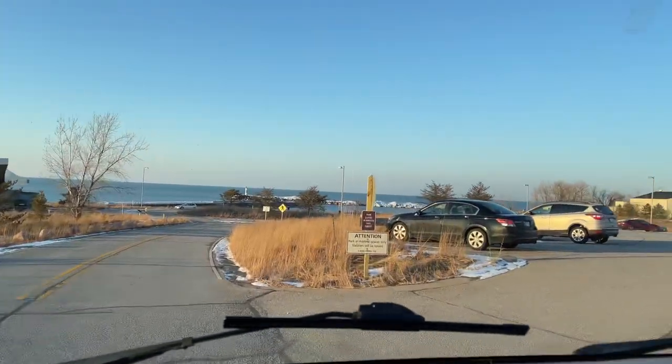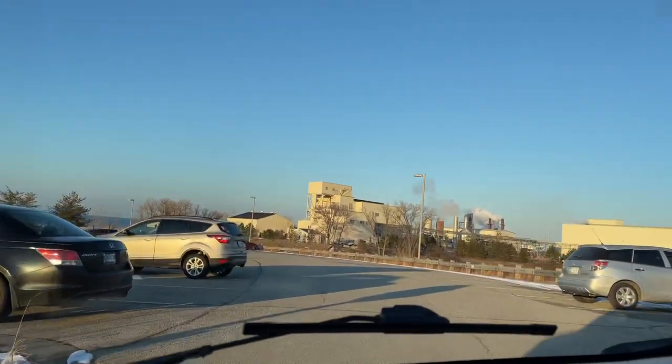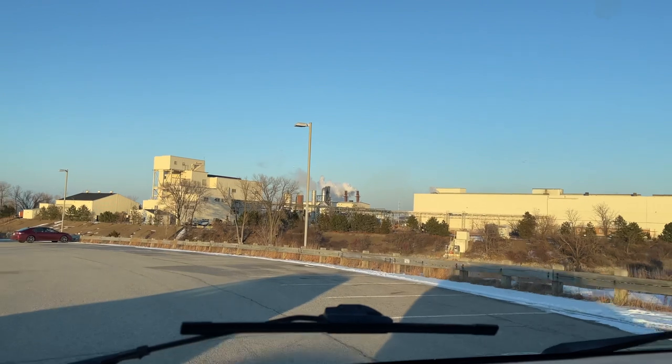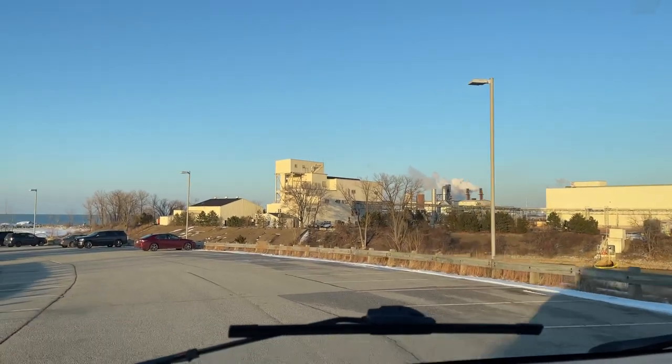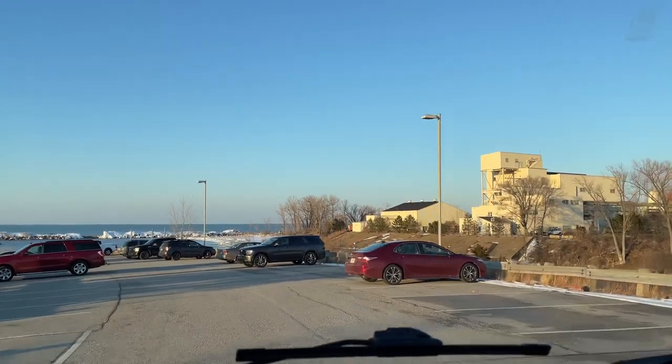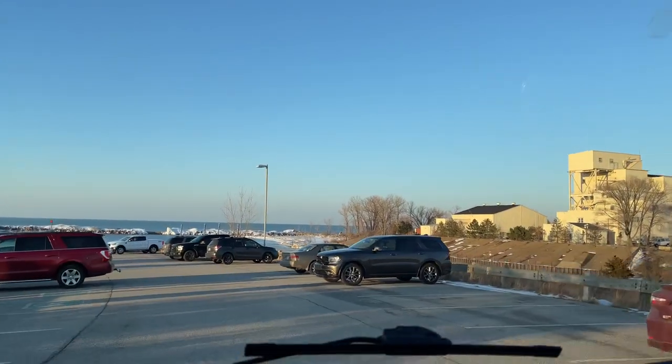Now this is the parking lot, I wanted to show you that. You see the steel mill across the street right there. You see quite a few people are out here and it's beautiful. Look at the snow sitting on top of the rocks out there. How nice is that?